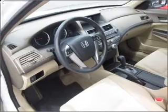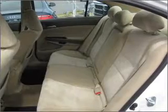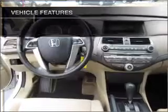With an efficient four-cylinder engine connected to a smooth shifting five-speed automatic transmission, the anti-lock braking system will help deliver you safely to your destination. And with these notable features, you won't want to miss out on the opportunity to own this amazing ride.